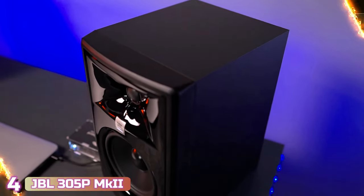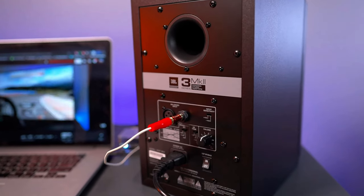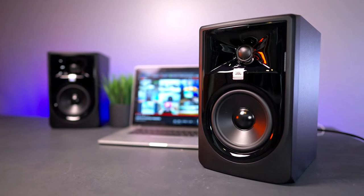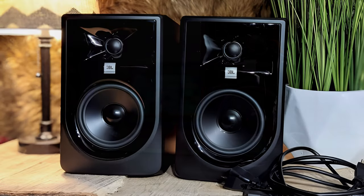Next at number four, we've got the JBL 305P MkII. For serious audio production, it's worth spending a little extra money on professional monitor speakers, and the JBL Professional 305P MkII is the best bet for most aspiring or professional music and video producers, or for audiophiles who demand clear, full-range sound.